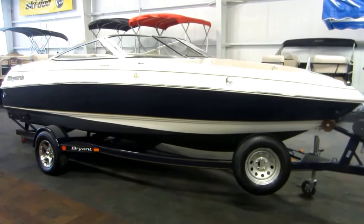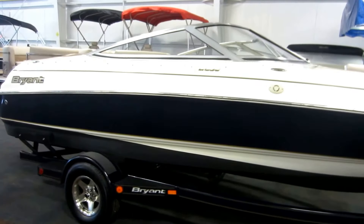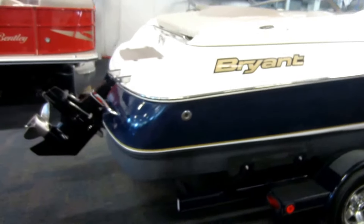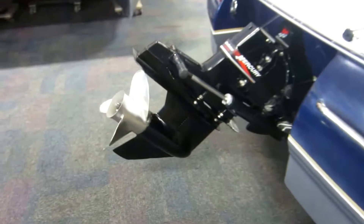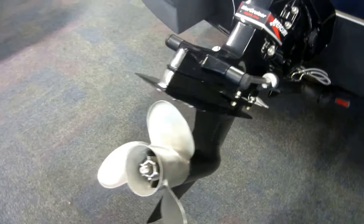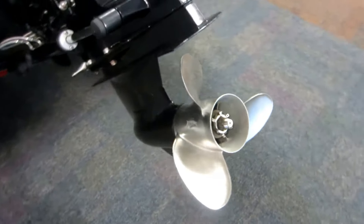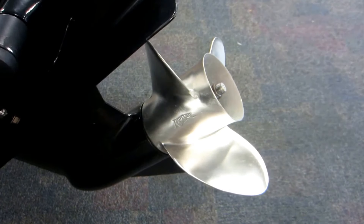This is a 2004 Bryant 200BR. It is powered by a 260 horsepower 5.0 liter MerCruiser MPI V8 with 208 engine hours. It has a stainless Rapture series propeller.